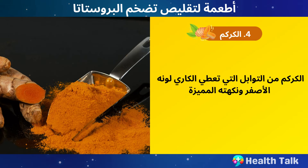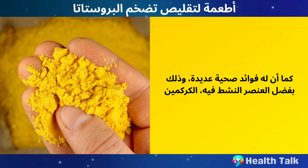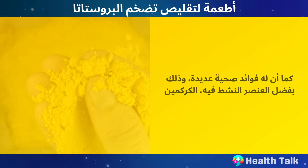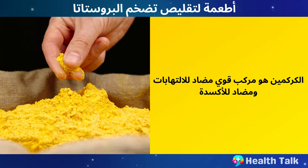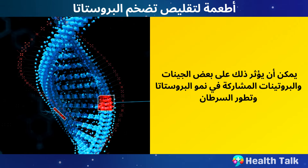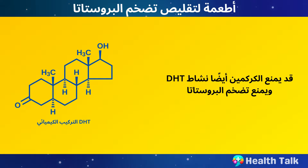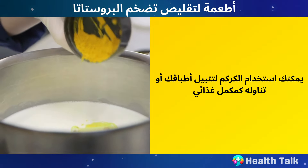Number 4: Turmeric. Turmeric is a spice that gives curry its yellow color and distinctive flavor. It also has many health benefits thanks to its active ingredient, curcumin. Curcumin is a potent anti-inflammatory and antioxidant compound that can affect some genes and proteins involved in prostate growth and cancer development. Curcumin may also inhibit the activity of DHT and prevent prostate enlargement. You can use turmeric to spice up your dishes or take it as a supplement.